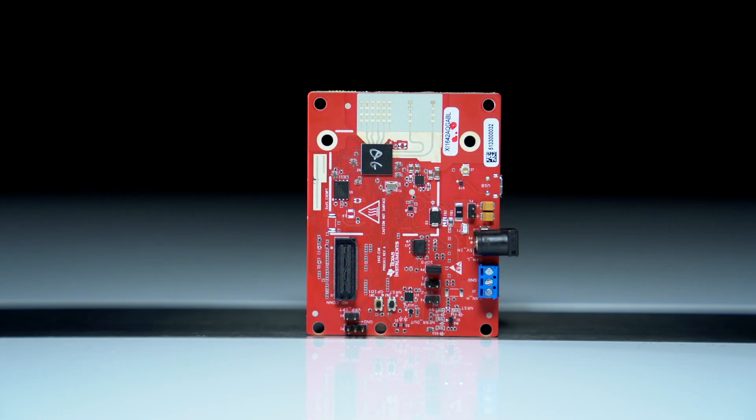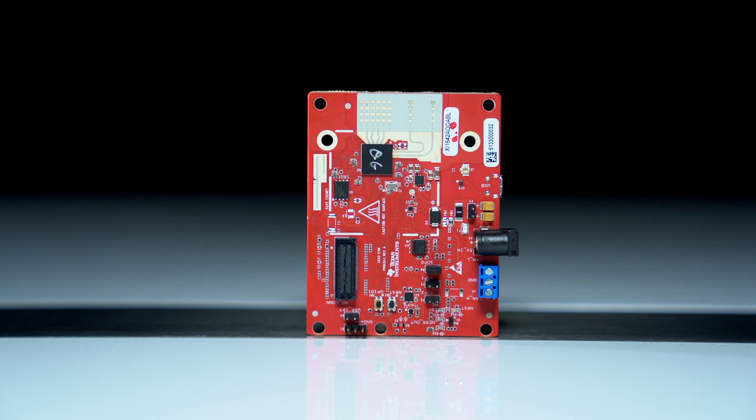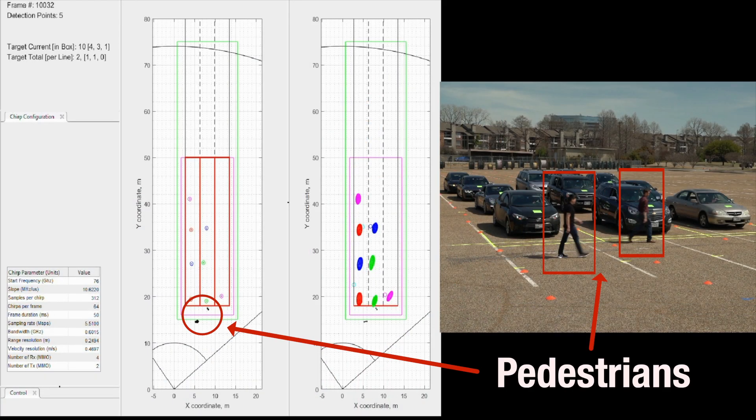In addition to tracking vehicles, the reference design can be extended to a variety of applications where the detection and tracking of moving objects such as pedestrians, bicycles, and cars are needed. For intersection monitoring, the detection of people as well as vehicles in the same scene may be required. Here, the detection points of the two pedestrians in the scene are clear as they cross in front of the vehicles.